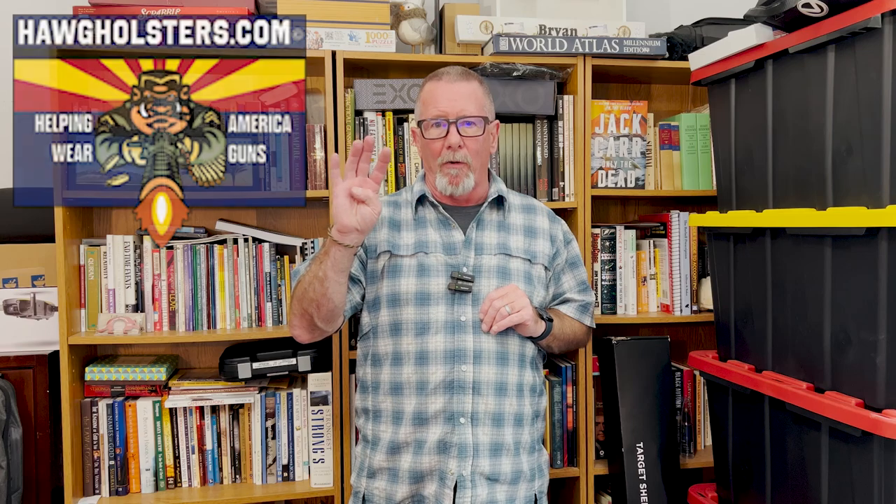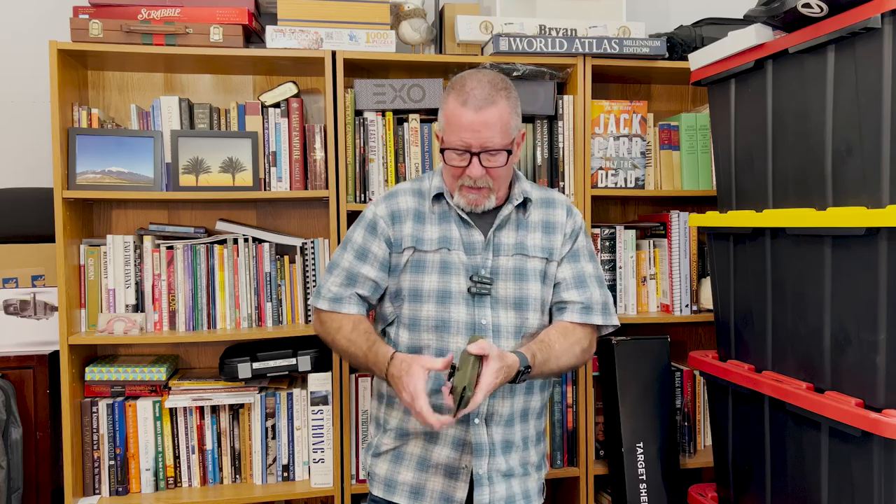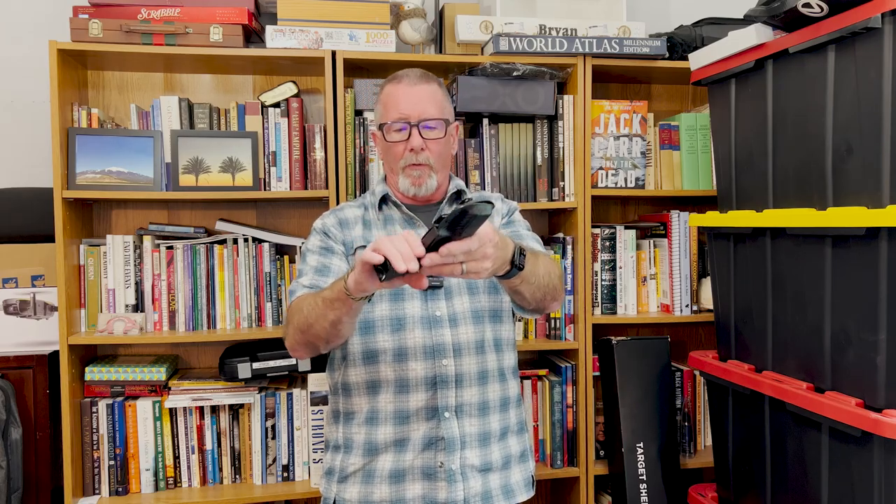Hog Holsters makes holsters for over 400 different model firearms. Here's just a few examples: here's the Glock 19 in the carbon fiber finish. The one I'm actually wearing right now is a Glock 19 in the green color. Here's a Glock 19 with an optic cut and a little guard for it. Here's one for my Browning High Power, and here's one for my wife's Shield EZ — a lot of different models.